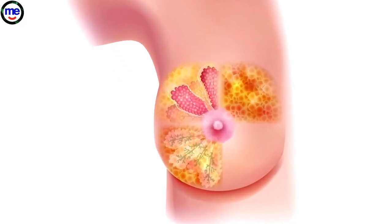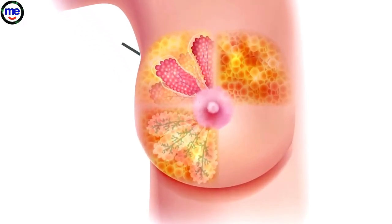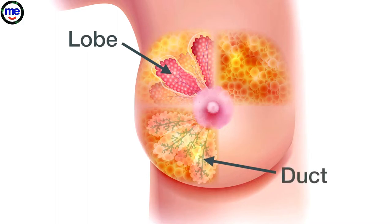A woman's breast has three kinds of tissue. Glandular tissue, which includes the part of the breast that makes milk, called the lobes, and the tubes that carry the milk to the nipple, called ducts.